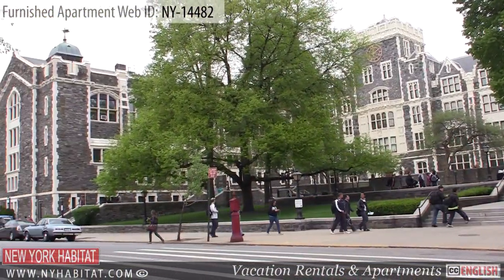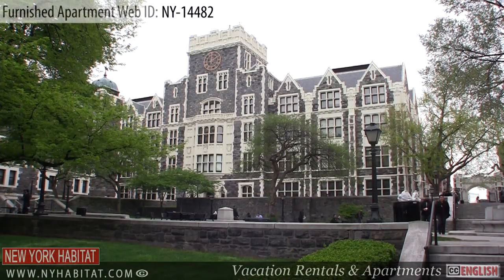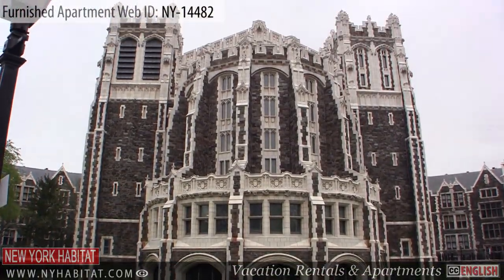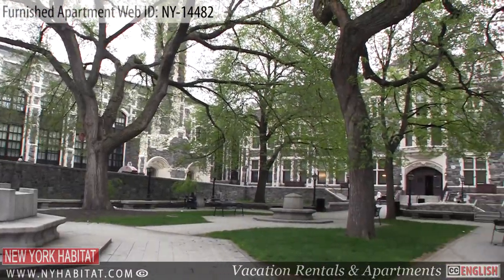A few blocks from the apartment you will find the City College of New York. Established in 1847, it was the first free public institution of higher education in the United States. With its gorgeous architecture and areas to just sit and relax, it's a great place to spend some free time.